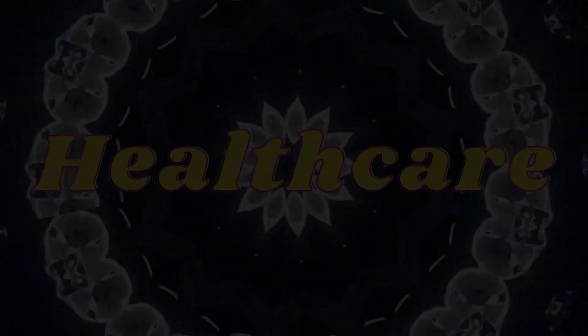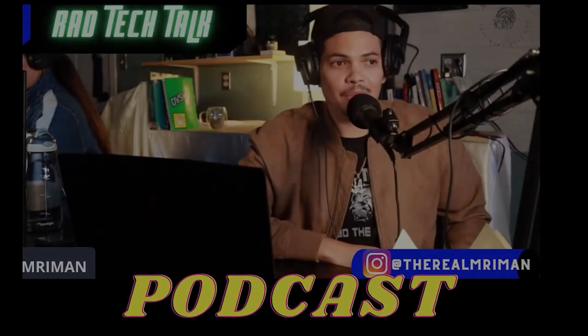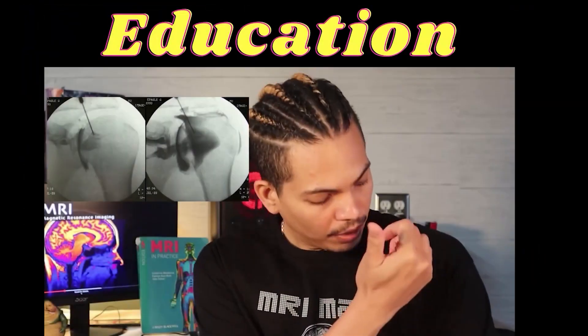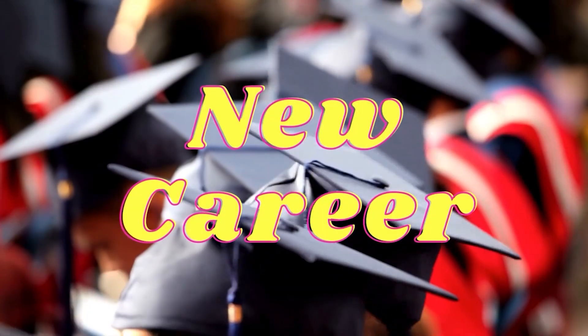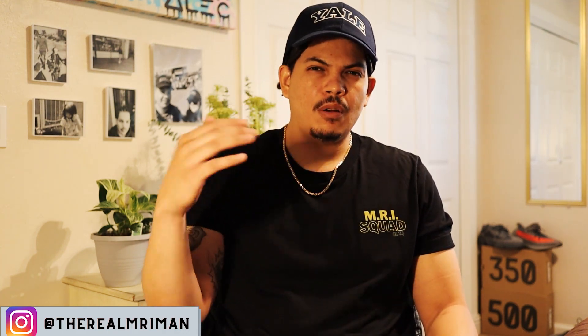Spread the knowledge, motivate the people. What's up, it's Kwami aka MRI Man, welcome to the show. If you guys are watching this today, you're probably about to take your ARRT or ARMRIT registry test.